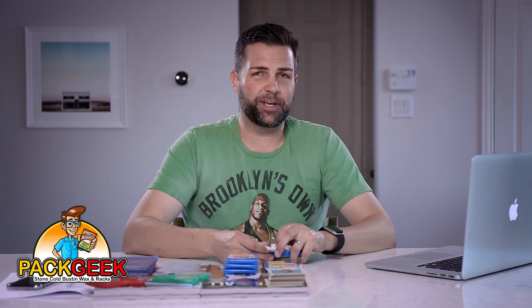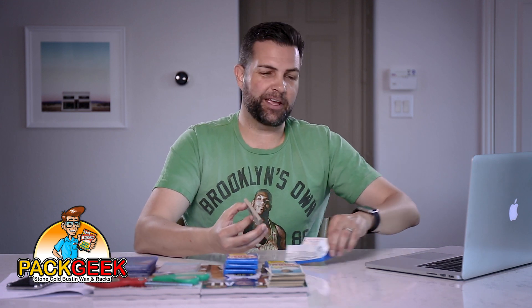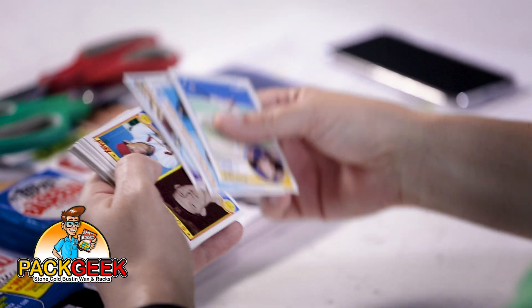By the way, shout out to Wade Boggs who retweeted one of the Pack Geek tweets recently. That really made my week as a lifelong Wade Boggs fan. We just need to pull one of his rookies.